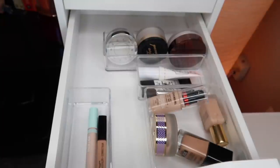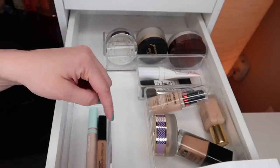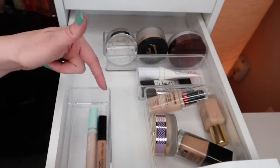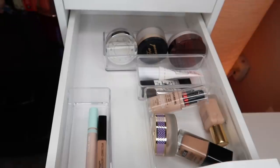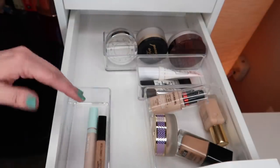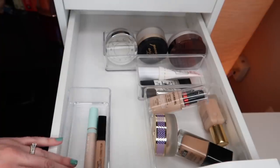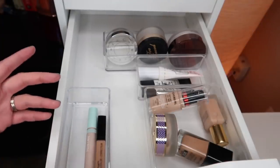I don't think I'll pull anything else in right now. I'll just stick with that one foundation for now, the one foundation in my project pan that I think I'll be able to start using next month, and then the two concealers I've been using for days when I want a more natural look. That's going to do it for this drawer.